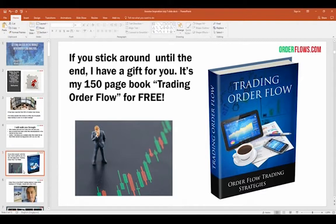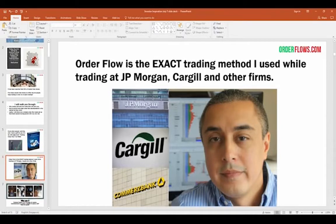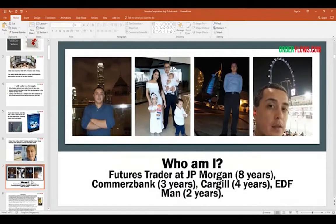There are two types of traders out there: fundamental traders and technical traders. But at the end of the day the market moves on supply and demand. Order flow is the exact trading method I used while trading at JP Morgan, Cargill, and other firms. My name is Michael Valtos. I've traded futures for over 20 years. I was Vice President of Futures Trading at JP Morgan for eight years, Commerce Bank in Chicago for three years, Cargill for four years, EDF Man for two years, and before that I started on the CME floor.